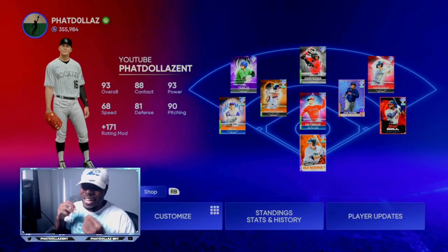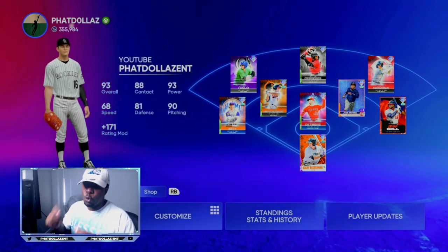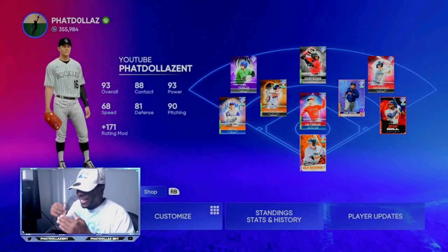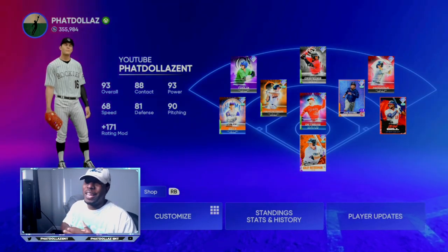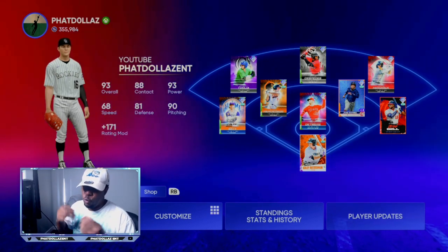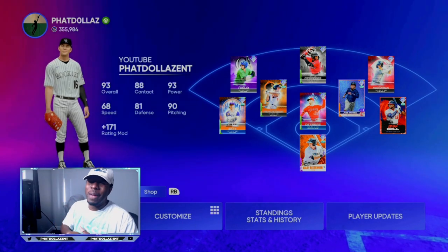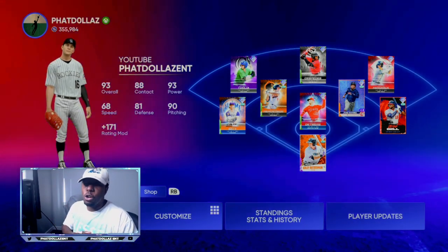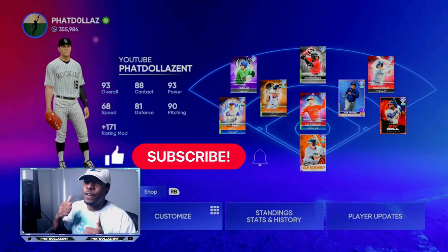That is the number one unlimited stub method in MLB The Show 22. You never know exactly who is going to get upgraded when the roster update is getting near, so you want to be very smart and patient. Get cards while they are low and sell them at their peak. This video will go live at about 8 PM — make sure you turn your notifications on.